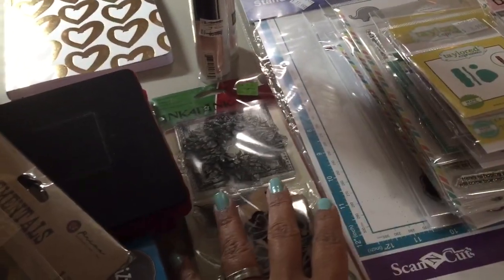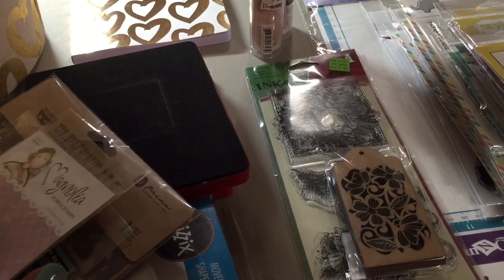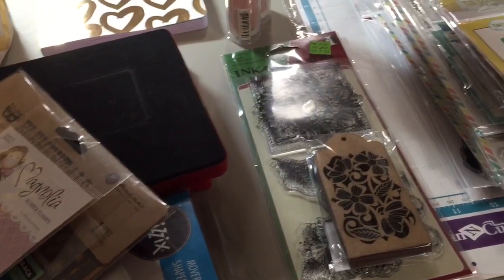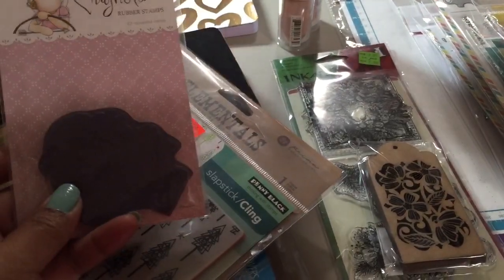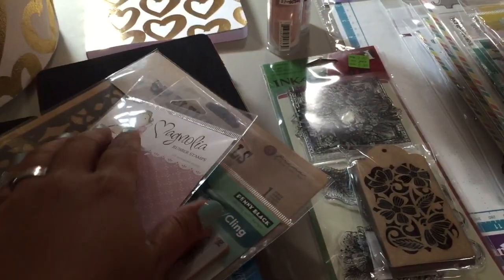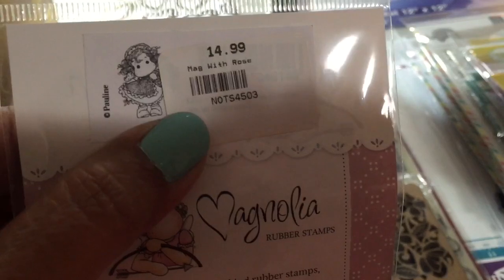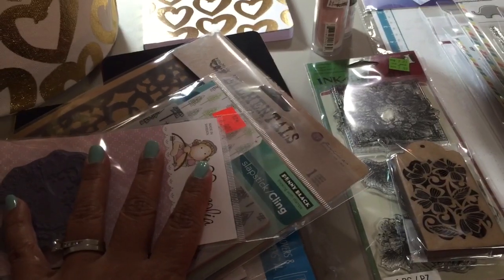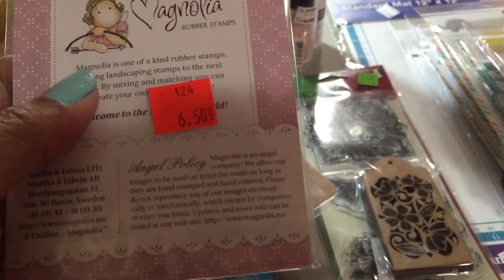Then we went over to the scrapbook store that is having the yard sale tomorrow. While Carla was filming the video for the store yard sale, she actually went over where they're organizing everything, and I did a lot of shopping. So let me show you my haul from the craft store. Anything you see with an orange tag is from the consignment store.